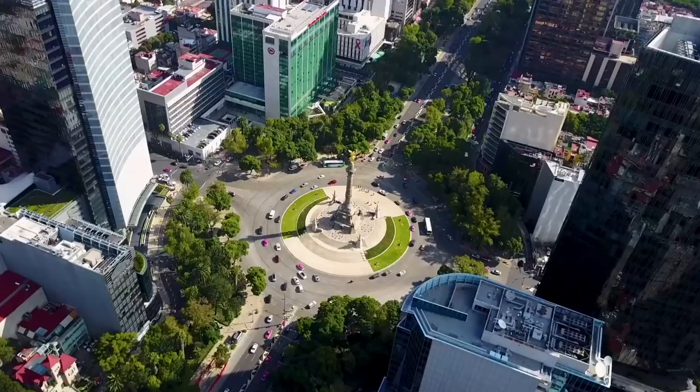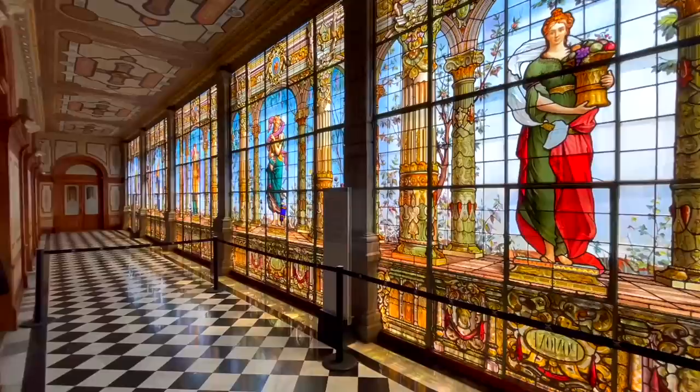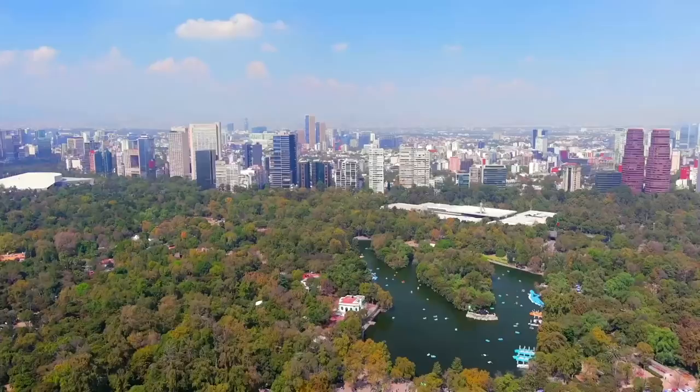Hola! Bienvenidos! Welcome to beautiful Mexico City! Buenos Dias! Good morning country collectors! We hope you're ready to soak up some nature because today we are continuing our Mexico City series here in Bosque de Chapultepec, Mexico City's largest park.